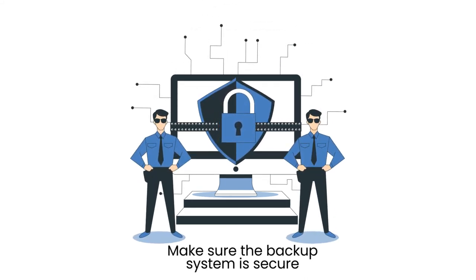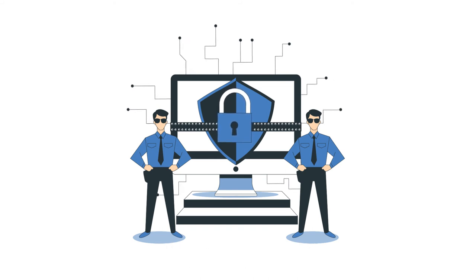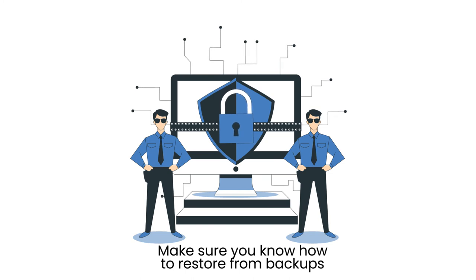Make sure the backup system is secure. If the ransomware hits the backup system, the backups are no good. Also, make sure you know how to restore from backups.